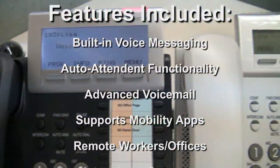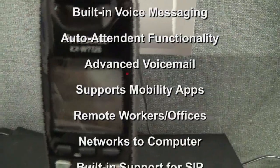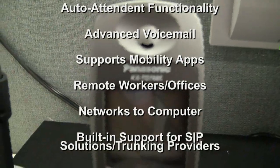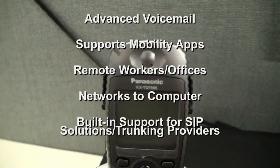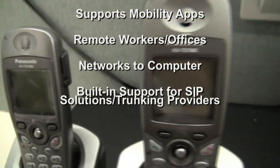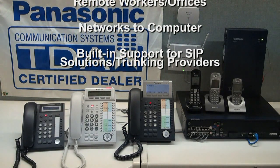You can also network to your computer system and have communication assistant functionality, which we'll go over in another video. It also has built-in support for SIP solutions and SIP trunking providers. So basically this is an all-in-one communication solution for your business. Thank you.